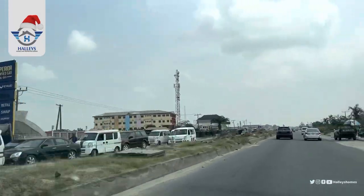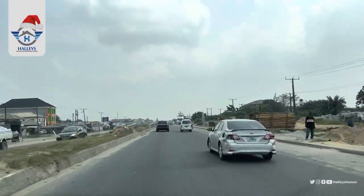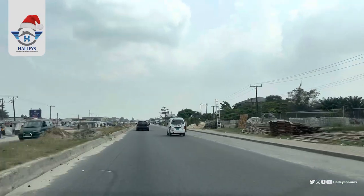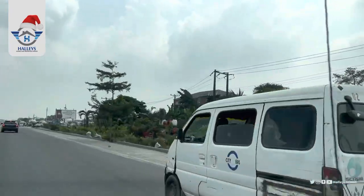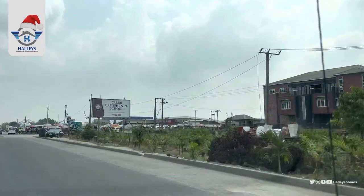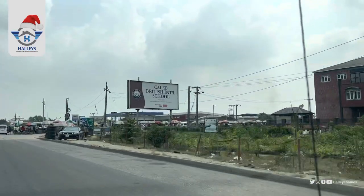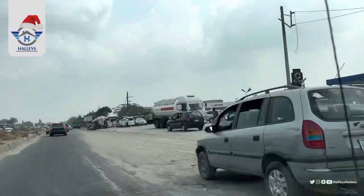I know you'll be wondering, but this is Lagos — yes, I have to mention Lagos, Nigeria together so you would know it's the Lagos in Nigeria. By your right, this is Kelle British International School, located in Abijo. So this is Abijo.